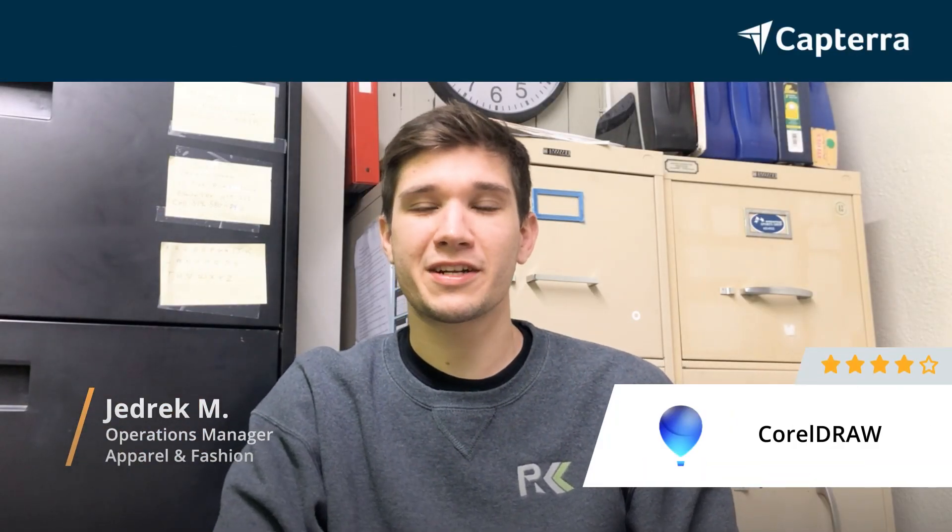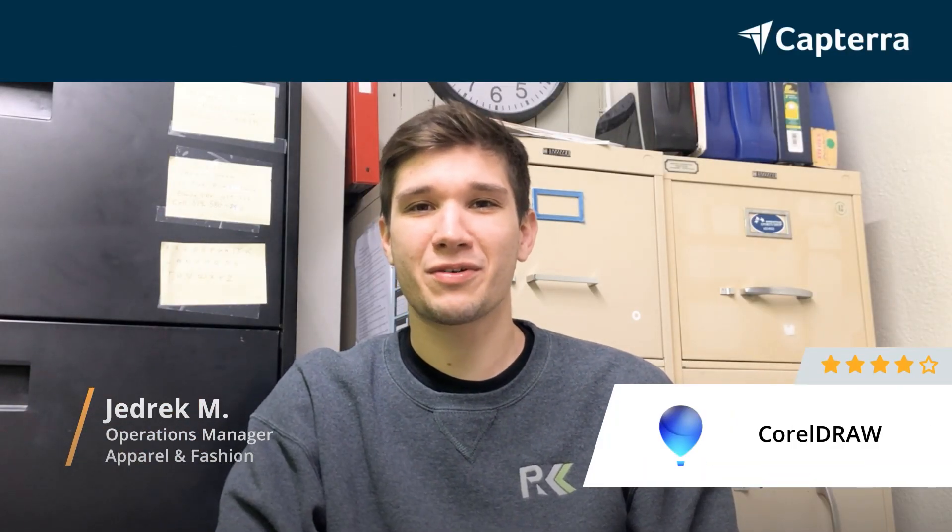Hi, I'm Jedrick. I'm an operations manager at my company, and I would rate CorelDRAW a four out of five.